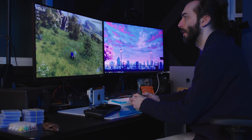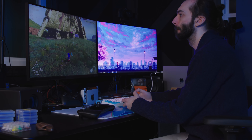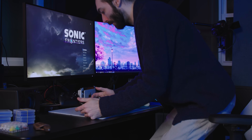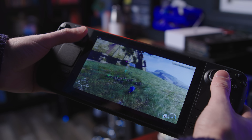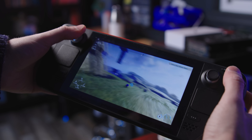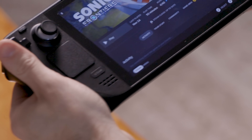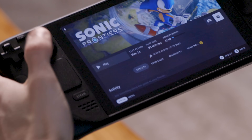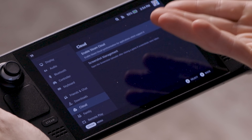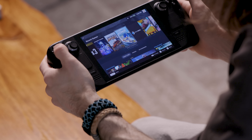I think one of the Steam Deck's best features is the ability to balance between playing a game on the computer or portably on a Steam Deck, and cloud saves help make that possible. They work really, really well — pretty much seamlessly. So make sure cloud saves are turned on on your PC and on the Steam Deck. You can go to Steam settings, go down to Cloud, and enable Steam Cloud. In my experience, this has worked for every single game I've wanted to play.